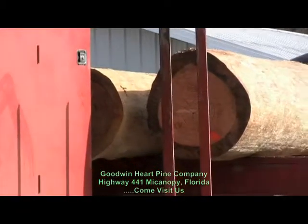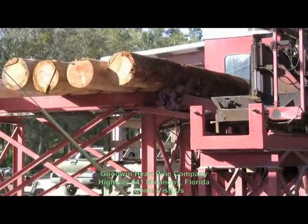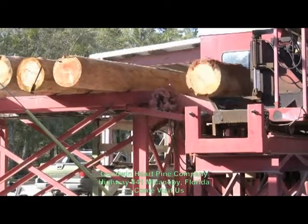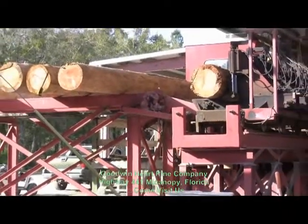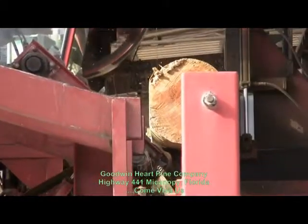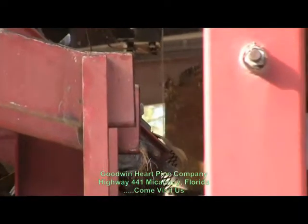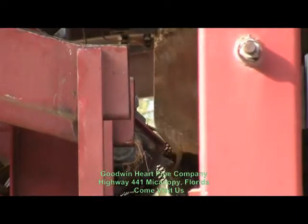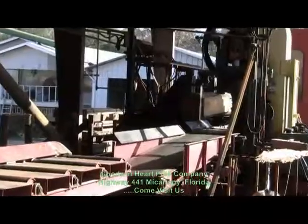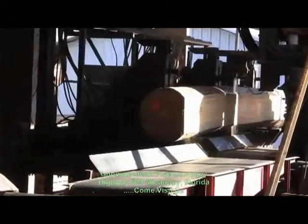Back in the 1970s, George Goodwin, a master carpenter, acquired some logs recovered from the Suwannee River, and the rest is history. The virgin quality, rich patina, and amazing grains of this underwater heart pine and cypress, as well as the rarity and historical significance, became George's passion. Goodwin's Wood has won numerous awards, including the National Wood Floor Association's Floor of the Year 10 times since 1997.